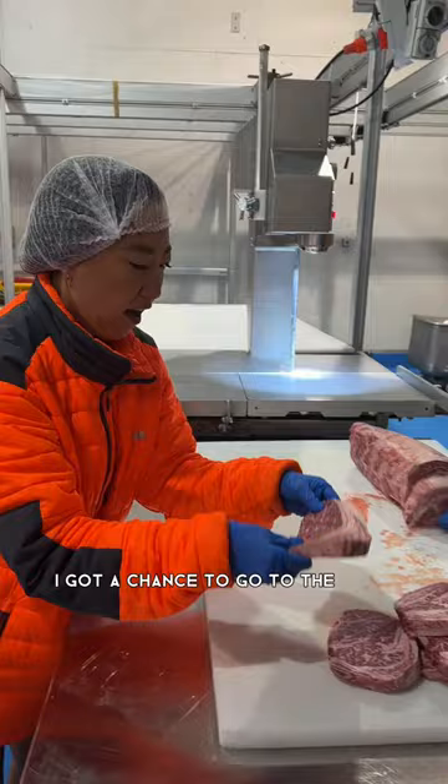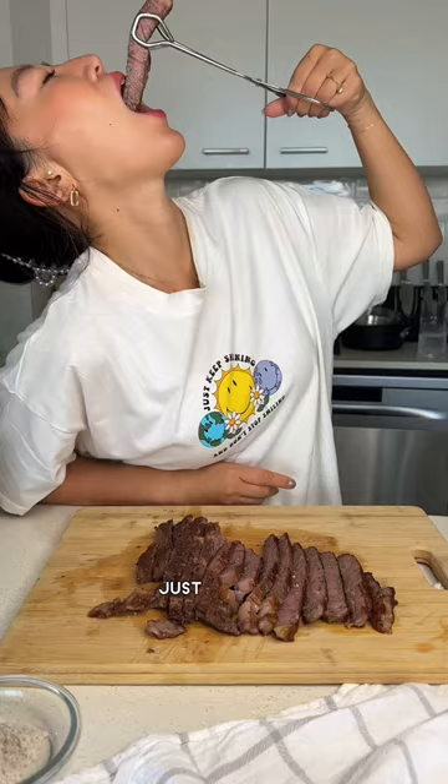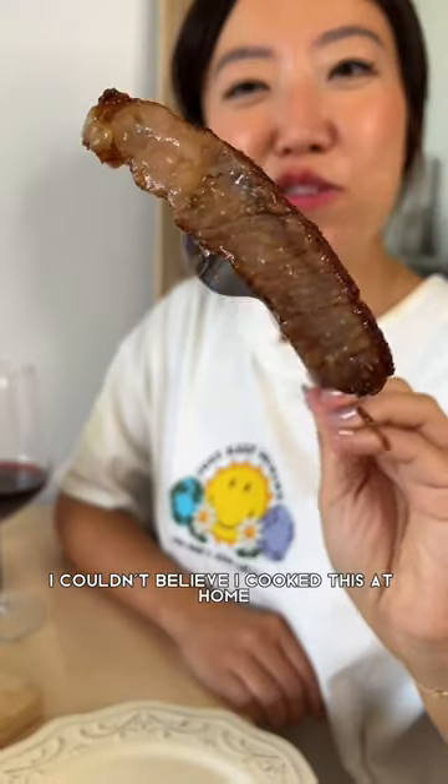I got a chance to go to the back and pick my Wagyu meat to bring home. This Wagyu scotch fillet was just perfect. I couldn't believe I cooked this at home.